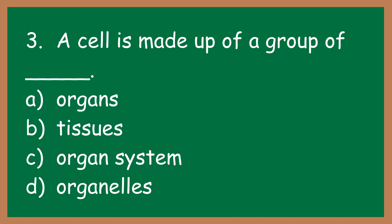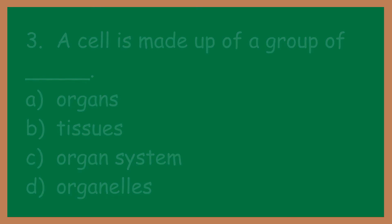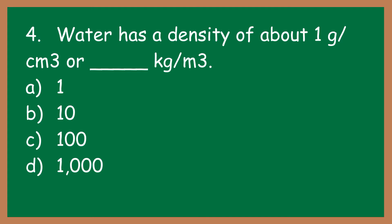Number three: a cell is made up of a group of blank. What word is blank? A: organs. B: tissues. C: organ system. D: organelles.